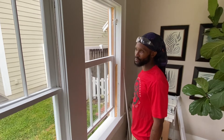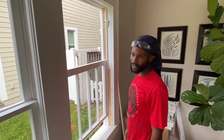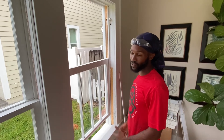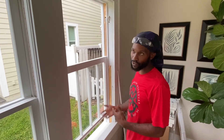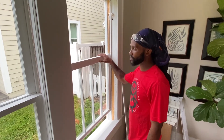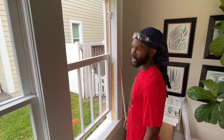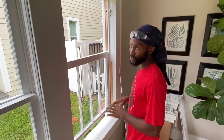Working in construction, you usually don't have to worry about smaller details — it's more like production work, just trying to get a lot of stuff done fast. But working on these windows, it's more about taking your time, focusing on that one window, and getting everything done to the point where you don't have to come back to it.